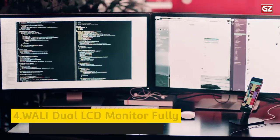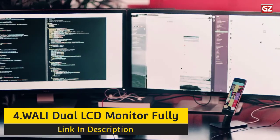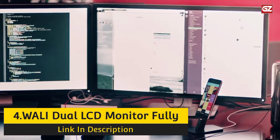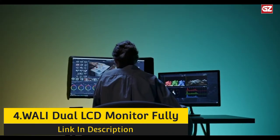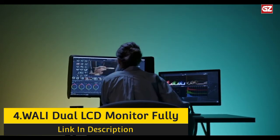Number 4: WALL-E Dual LCD Monitor Fully Adjustable Desk Mount Stand. Similar to the previous option, the WALL-E Dual Monitor Stand is an affordable and high-quality office product that can help you enhance your productivity while working with two screens. You can rotate this WALL-E Dual Monitor Arm any way you want to set up the most comfortable work environment.